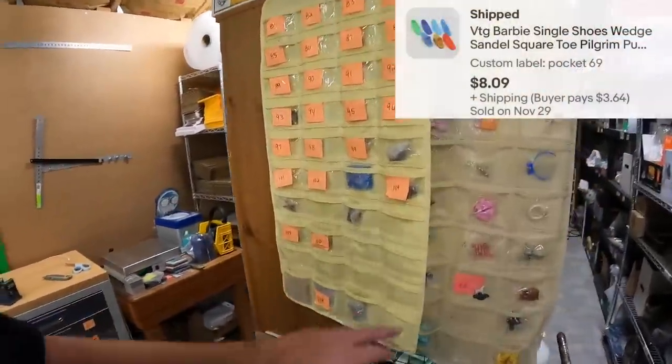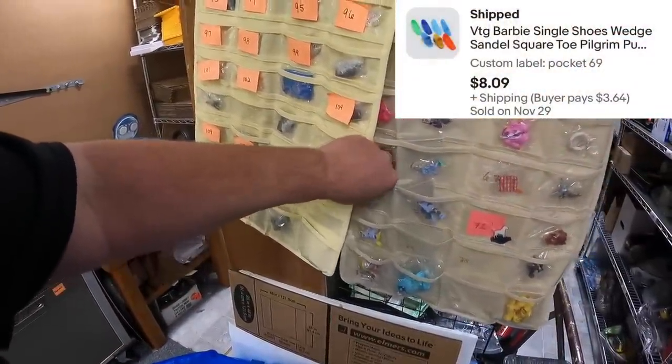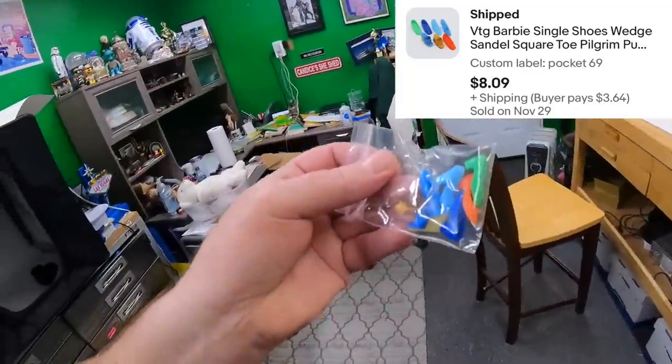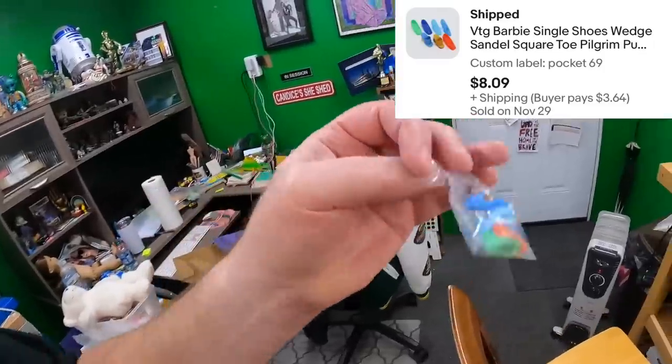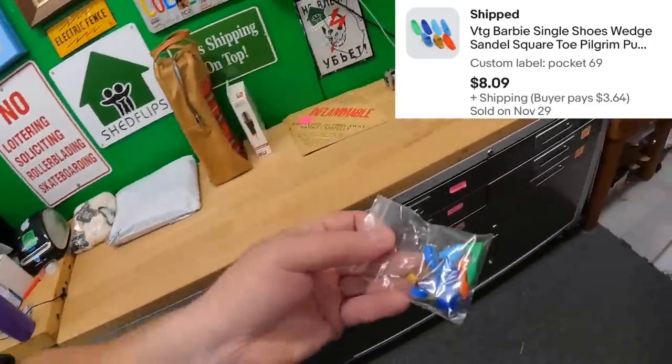Pocket 69. You can tell these are them right here. Sold a bunch of single Barbie shoes — I think they're just one shoe of each color or kind. $8.09 plus shipping for these.